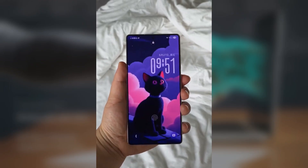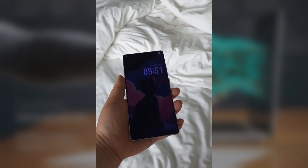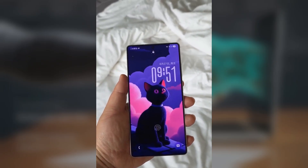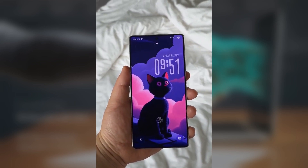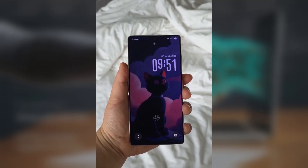If you've got a person, a pet, or any object clearly visible, the clock will adapt to the space around it, making your lock screen look way more dynamic and alive. When you move the clock around in the customization screen, it literally reshapes itself based on the outline of the subject in the wallpaper. It's a small detail, but it makes the whole lock screen feel a lot more personalized.